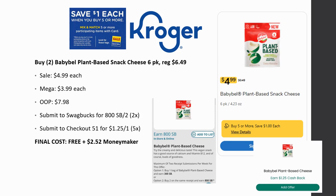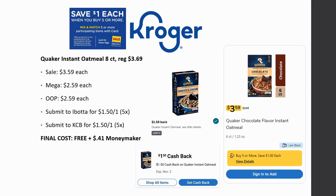If you want to max this out, go ahead and grab four of them, but the out-of-pocket is quite large. Now, the Quaker instant oatmeal — specifically the flavored kind, like chocolate, cookies and cream — is regularly priced $3.69, on sale for $3.59, mega sale for $2.59. Submit to Ibotta for $1.50 back on one, limit of five times, and Kroger cashback for $1.50 back on one, limit of five times. Final cost is completely free and a $0.41 money maker.